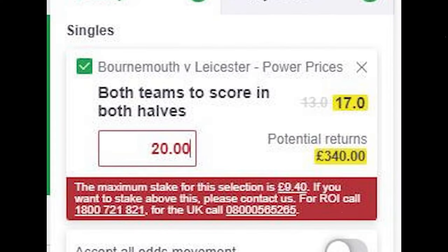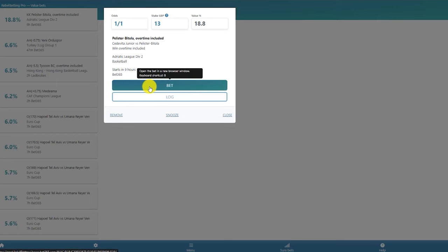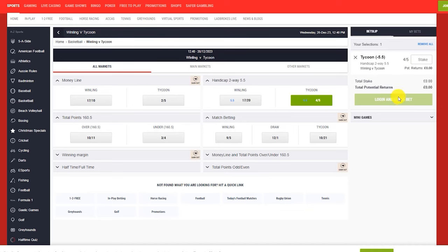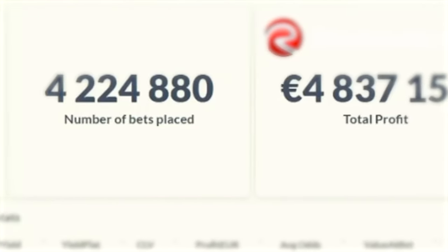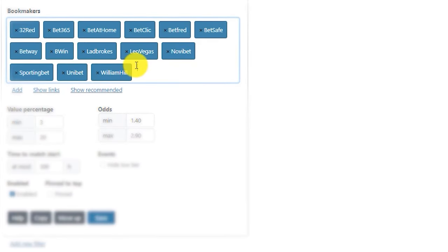Now, some of you will be in the comments noting that bookmakers restrict stakes on profitable accounts — unfortunately nobody can stop that. Keeping stakes fairly low and using a selection of different bookmakers is probably the best way to avoid being detected, or by using sharp betting brands like Betting Asia if you have access. The RebelBetting software monitors over a hundred sportsbooks, and the filtering tab under the software's options makes it easy to remove betting brands you might not have access to.